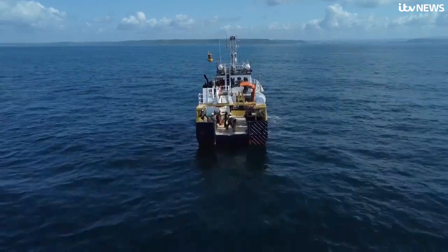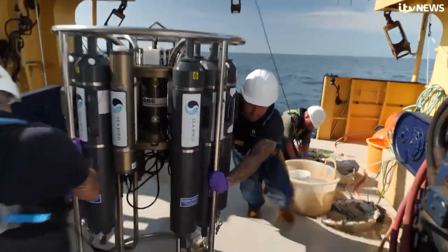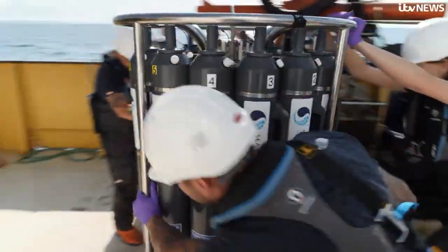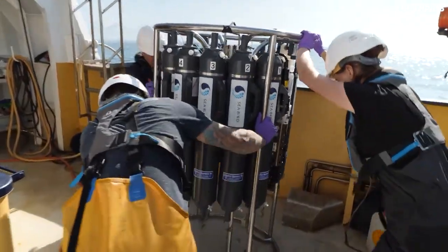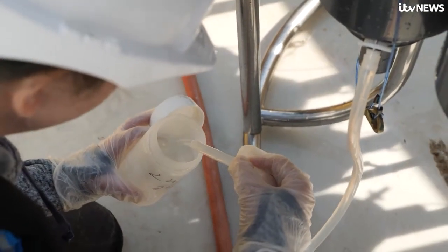Beneath the surface there is a silent saboteur threatening our shores. New research shows for the first time our oceans have dangerous levels of acid, damaging coral reefs and causing shells to weaken.